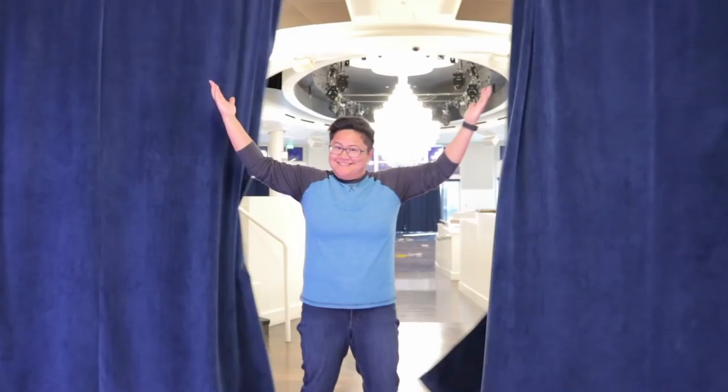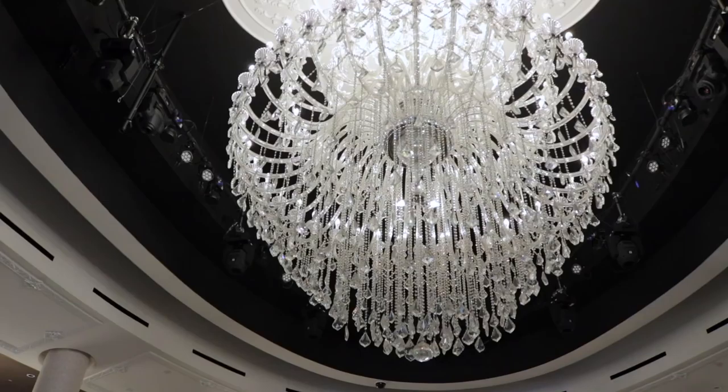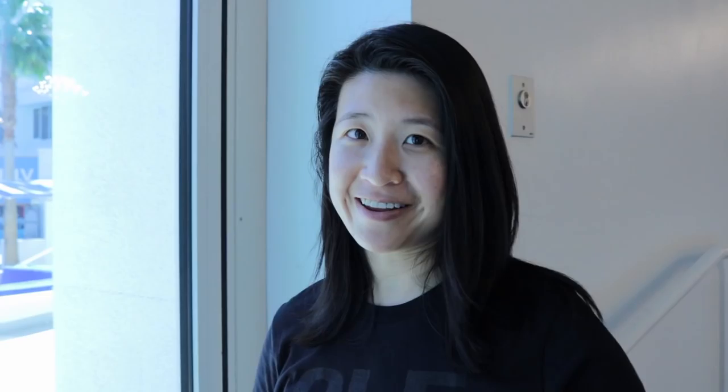I'd like to present to you the lavender roof. If you're coming to Ascension, this is what we have in store for you.